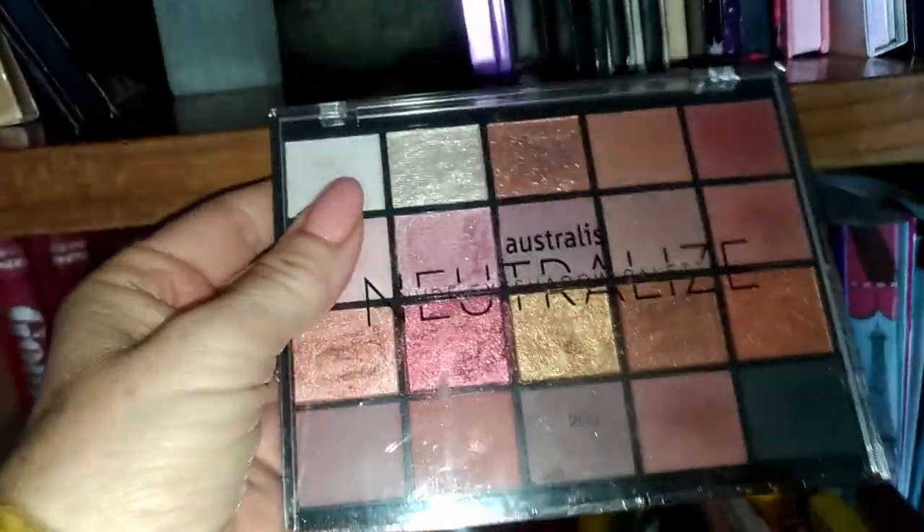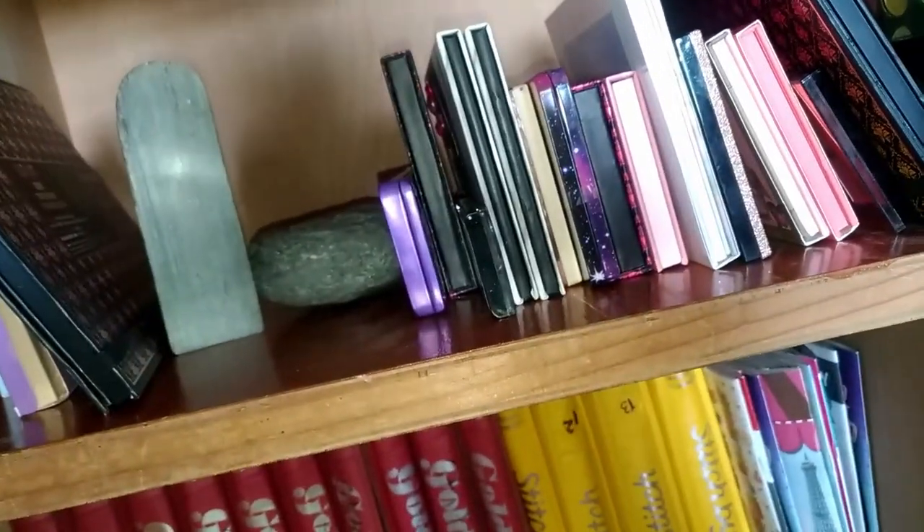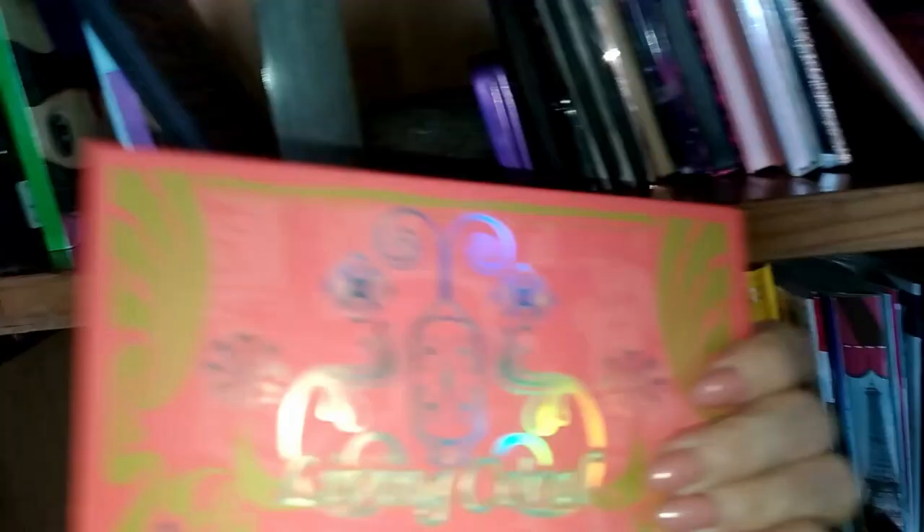I feel like I should have a neutral palette in there. I'm going to choose the Neutralized Australis. That's five, so I'm halfway. It's getting tricky. I think I might choose my Living Coral You Can Be palette. Six.